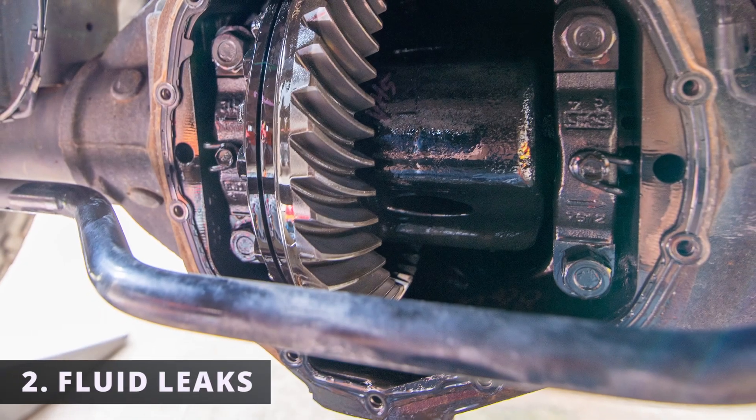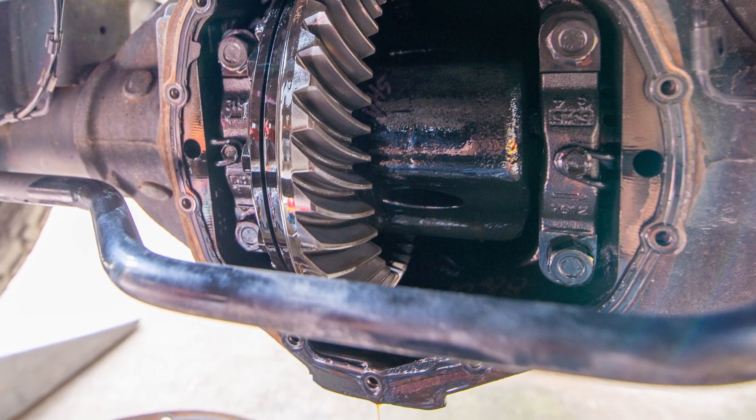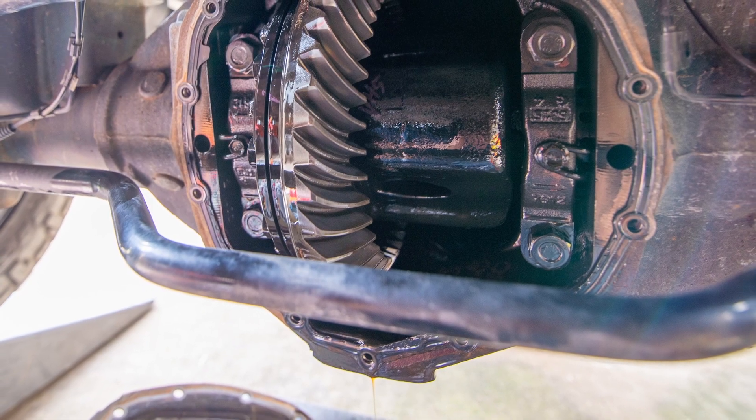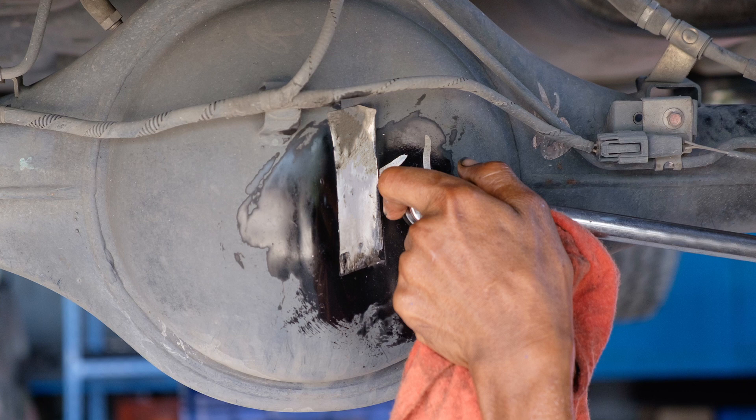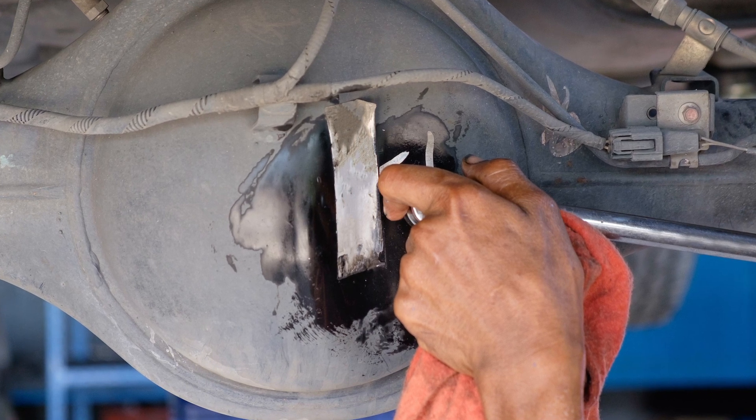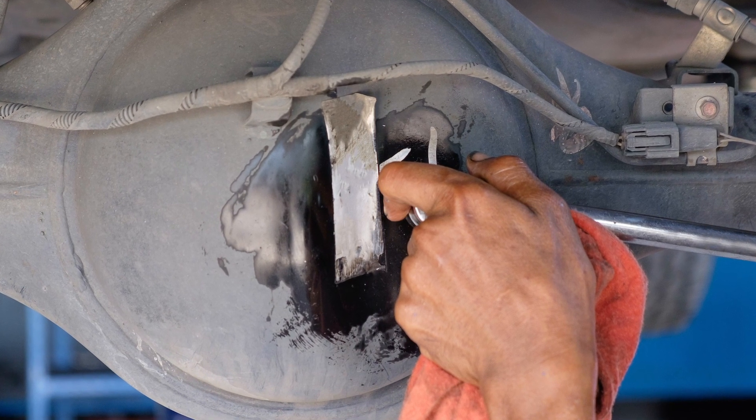The second symptom is fluid leaks. Fluid may be leaking from a worn out gasket, a pinion seal, or axle seals. If you notice your car has any of these leaks, it's important to fix these as soon as possible, as these can lead to more serious issues that we'll cover in the next symptom.